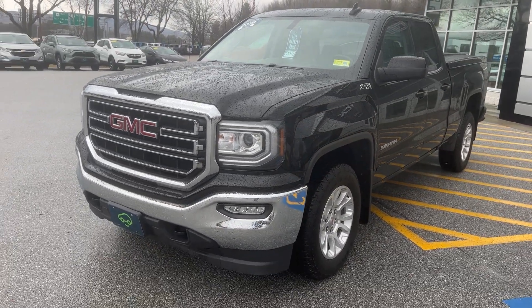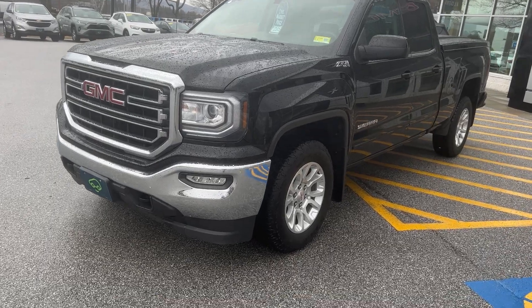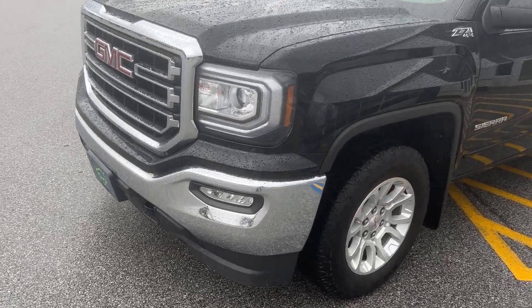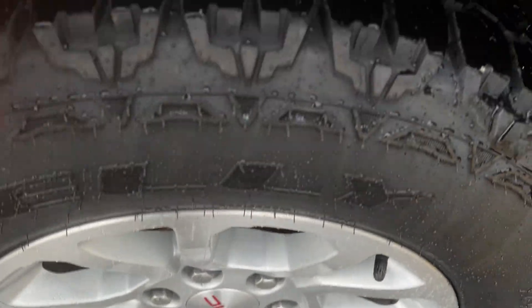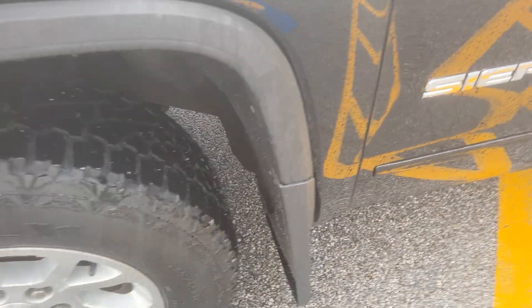This is the SLE Limited double cab. You can see you have the fog lights in the front, very nice alloy wheels, and the tires are in good shape. We also have mud flaps in the front and in the back.